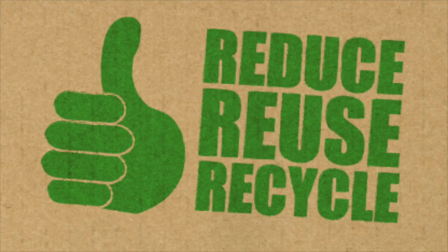We need to reduce the amount of waste that ends up in landfill. So don't forget the 3 R's: reduce, reuse and recycle.